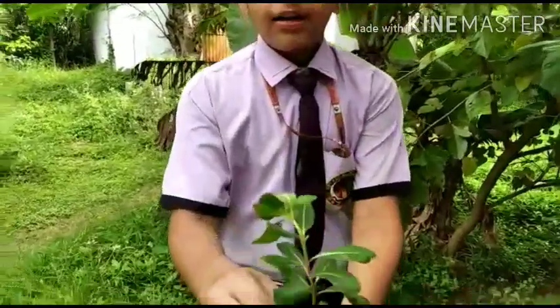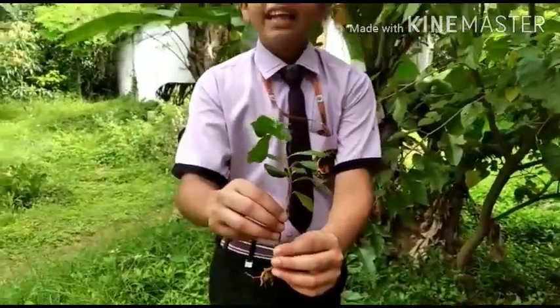Hello everyone, I am Abhirap from class 8 and today I am going to discuss the benefits of this plant called the Sada Bahar, or the Indian Periwinkle.